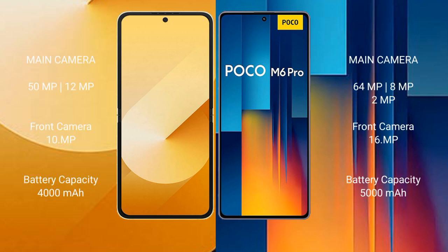Samsung Galaxy Z Flip 6 features a dual rear camera setup — 50MP plus 12MP — and a 10MP front camera. Xiaomi Poco M6 Pro features a triple rear camera setup — 64MP plus 8MP plus 2MP — and a 16MP front camera.